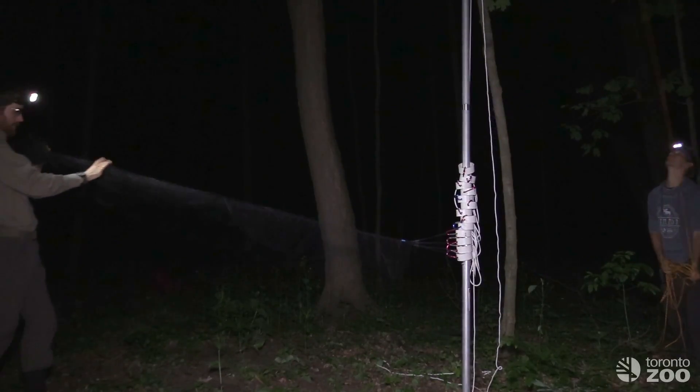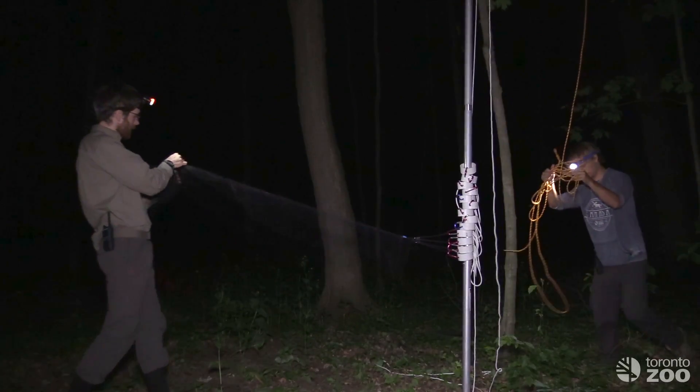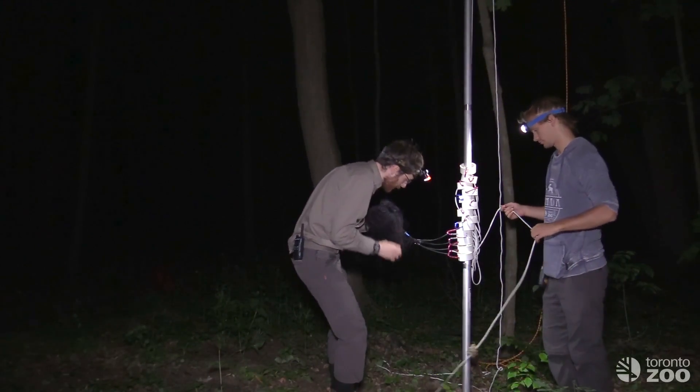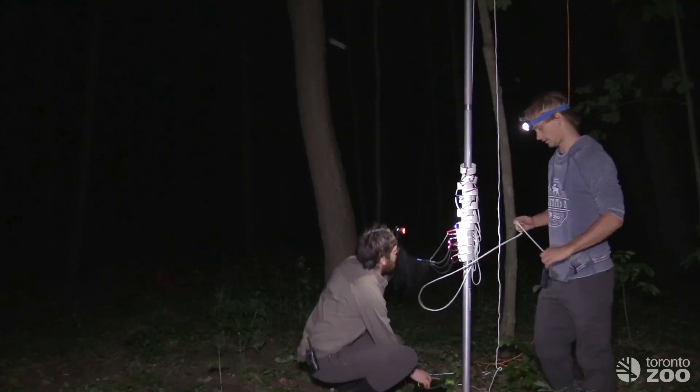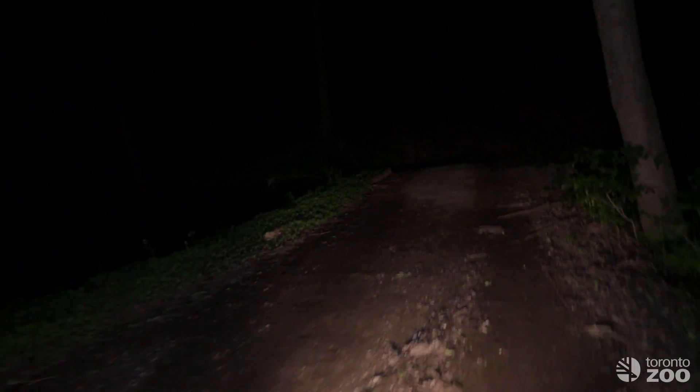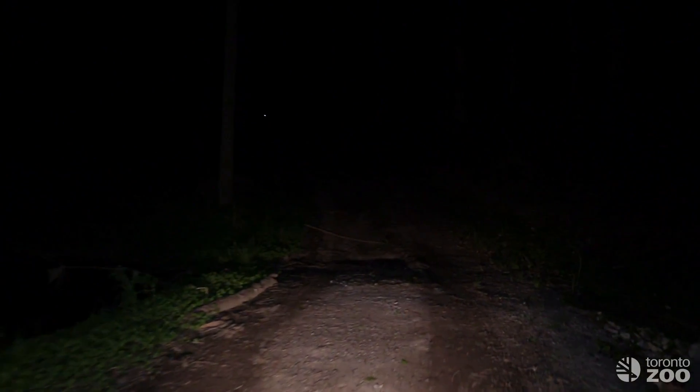After a successful night, it's time to pack up our gear and head home. The data from these bats will contribute to our understanding of their populations in Ontario, and ultimately their conservation. It's been a great start to what promises to be a busy summer, so look out for more updates as we go on, and check out the zoo's event calendar for our public events.